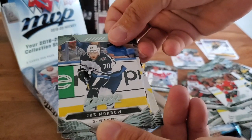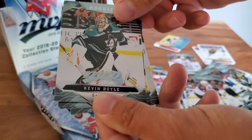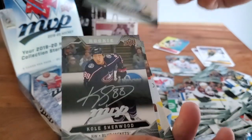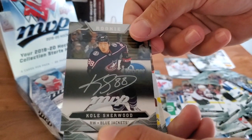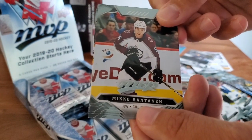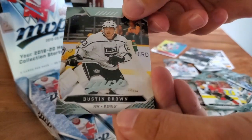Joe Morrow, Adam Henrique, Tyson Barrie — rookie. Kevin Boyle, goaltender for Anaheim — rookie. Another silver script, and it's a rookie silver script: Cole Sherwood, Columbus Blue Jackets. Fun signature there — very nice. Mikko Rantanen, still unsigned at the time of filming this video. Michael Backlund and Dustin Brown.